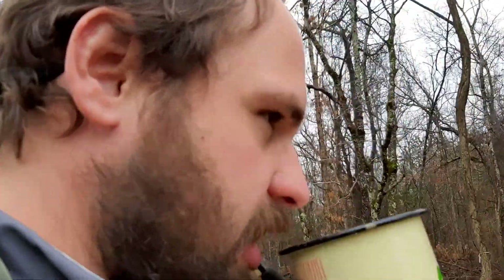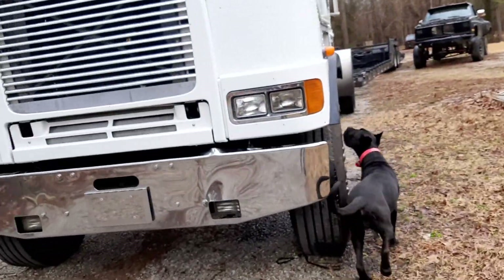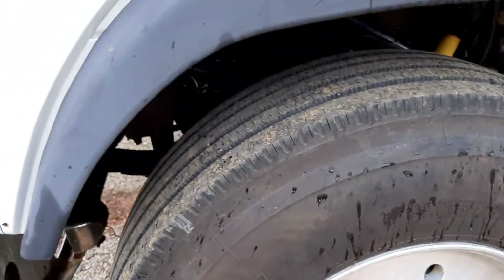We got a little bit of time on lunch break, so a quick show of what I think is a 90s model FLB. It's a pretty custom truck — it started out as a crane truck or a pump-setting truck out in California. A good way to tell that is because of these oversized steers.